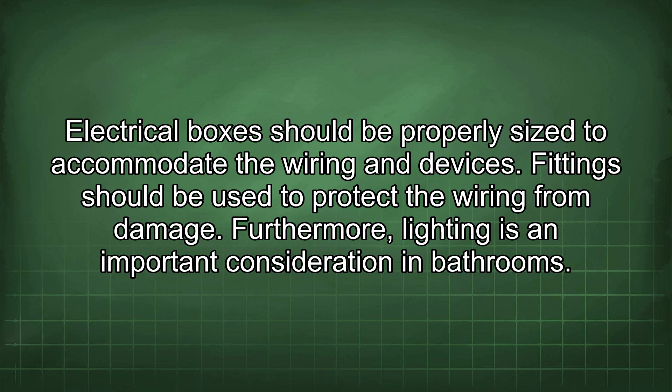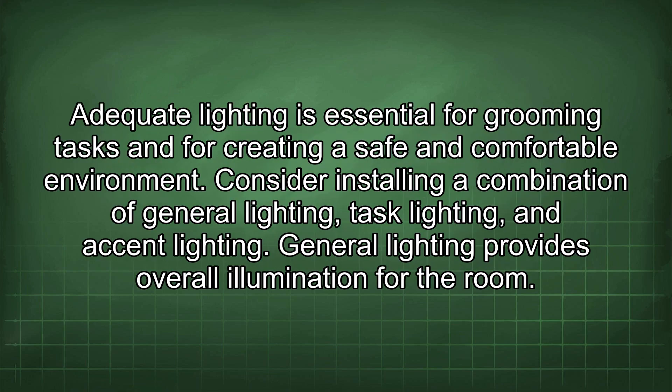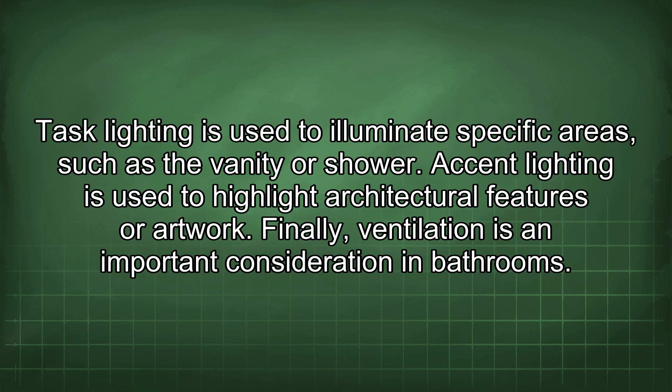Lighting is an important consideration in bathrooms. Adequate lighting is essential for grooming tasks and for creating a safe and comfortable environment. Consider installing a combination of general lighting, task lighting, and accent lighting. General lighting provides overall illumination; task lighting illuminates specific areas such as the vanity or shower; and accent lighting highlights architectural features or artwork.